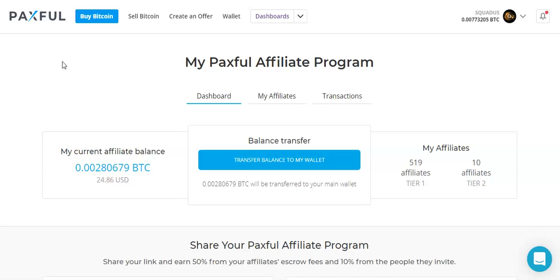The affiliate program is actually pretty nice. You get about 1% commission off of every purchase that somebody makes. So if somebody buys Bitcoin for $100, then you make $1 off of that. And commissions are lifetime — for each affiliate that you refer to the program, you get a commission off of their sales for the entire lifetime of that affiliate.